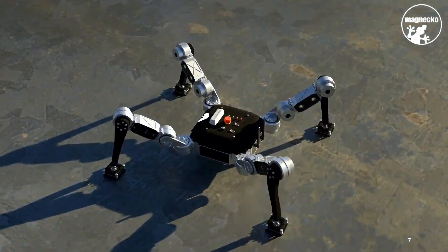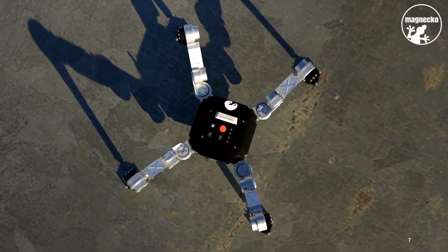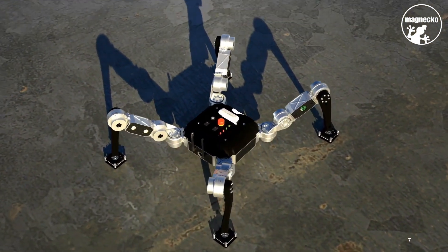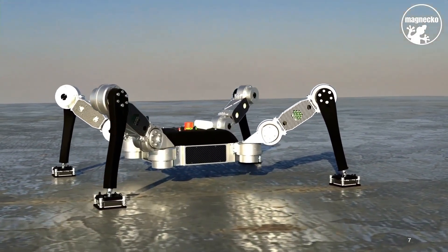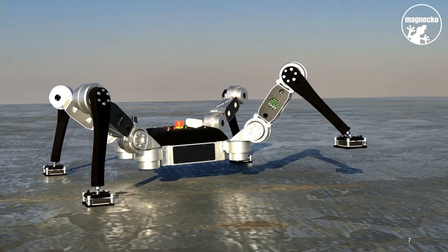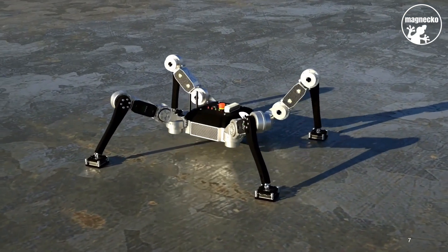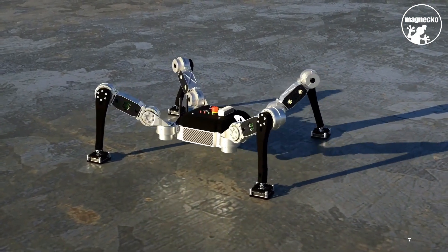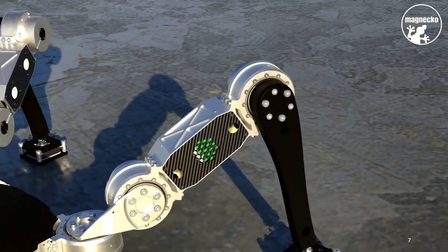The MagNeCo is a legged robot developed by a team of engineers at the Swiss Federal Institute of Technology in Zurich. It has the advanced capability of climbing any ferrous obstacle, employing magnets as the method of adhesion. This innovative machine can walk on the ground and climb walls and ceilings with ease. The robot's design allows for smooth transitioning around corners and the ability to climb along ceilings and overhangs, expanding its range of motion and accessibility.